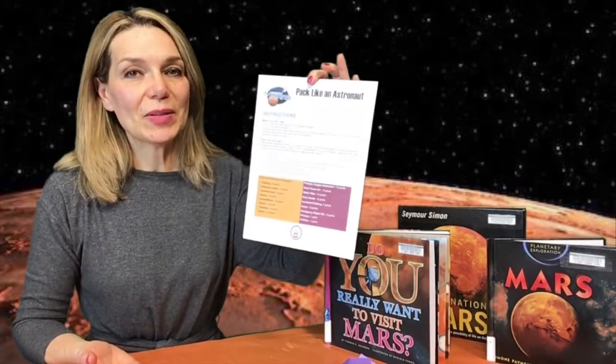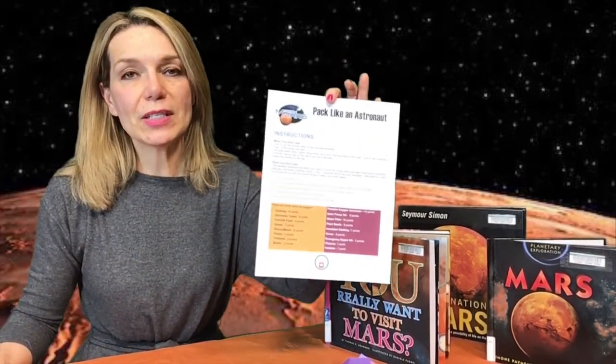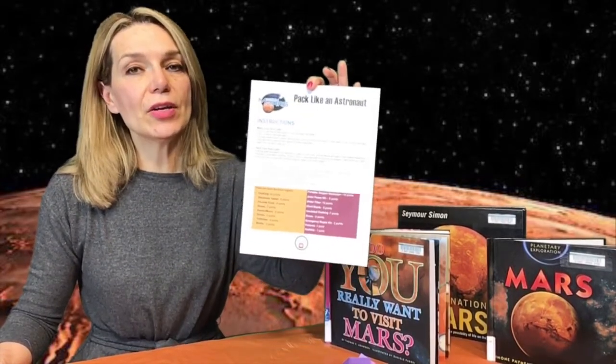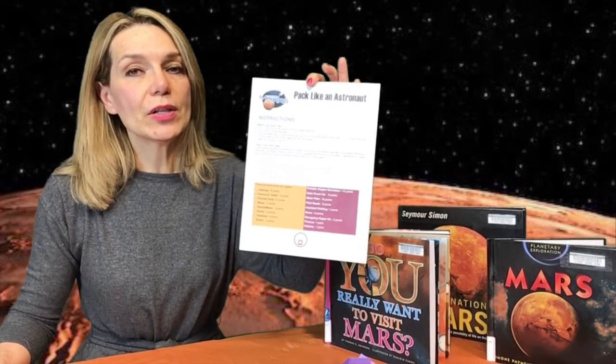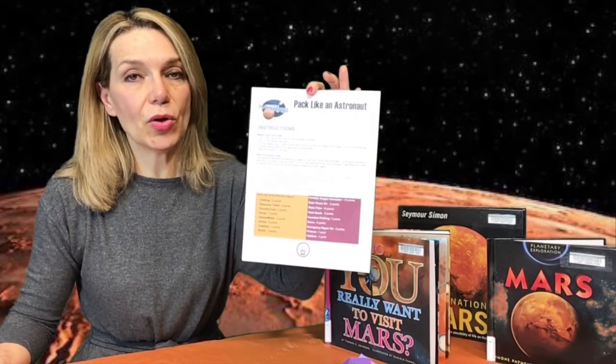First, we need to start thinking about the essential items we need to pack for our trip. The essential items are the ones that are going to help us survive in harsh conditions. Other items are also important — these items are going to keep you entertained during the eight-month-long trip.